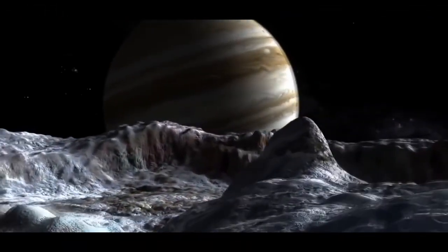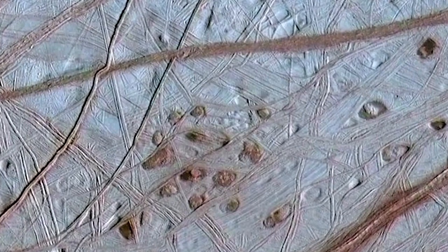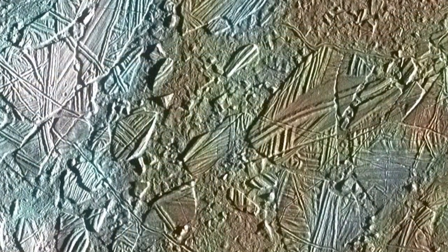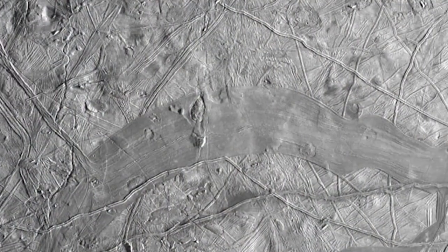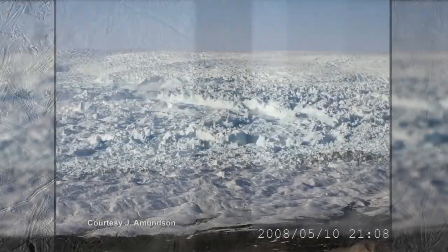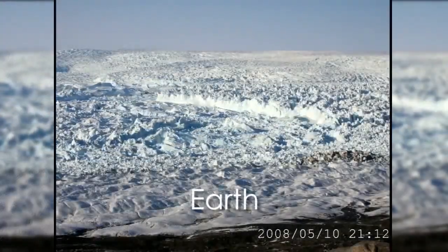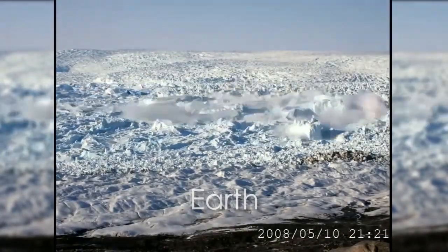Europa also shows these dark pits and spots, which we think are related to convection of its ice shell. Europa shows some regions where it looks like the surface has been disrupted — this kind of looks like an Arctic ice flow. The surface has been broken up and disrupted, with large blocks that have tilted and rotated in this kind of hummocky matrix.